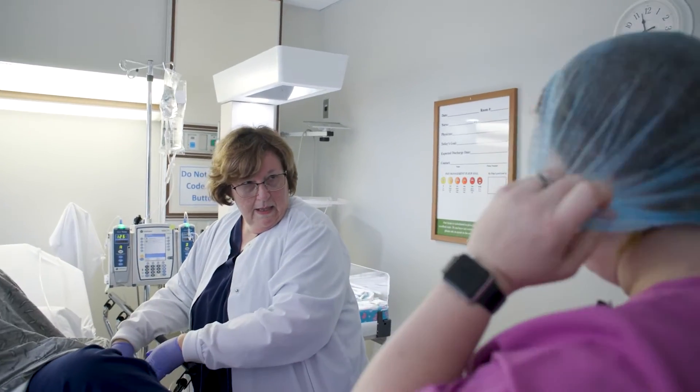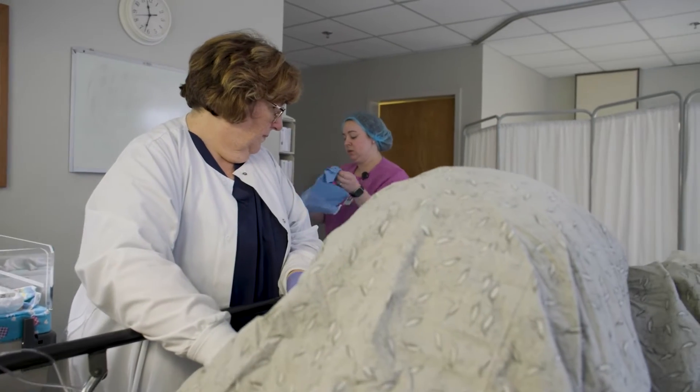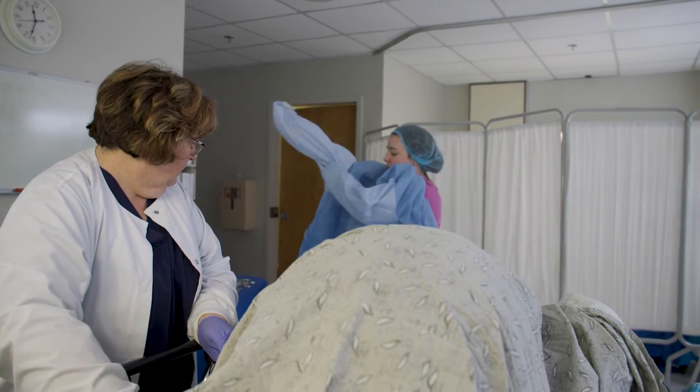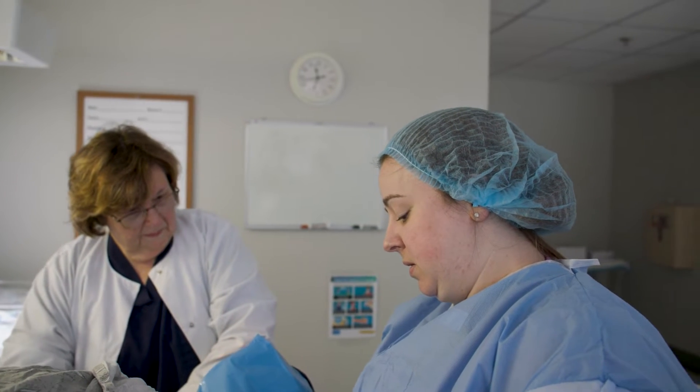Before we actually started being able to do births, we had to come in and be instructed on how to properly dress and how to properly do a delivery. They taught us the skills we needed to go out and learn with our preceptors. And today is kind of just being able to pull everything back together and show that we're ready to graduate.